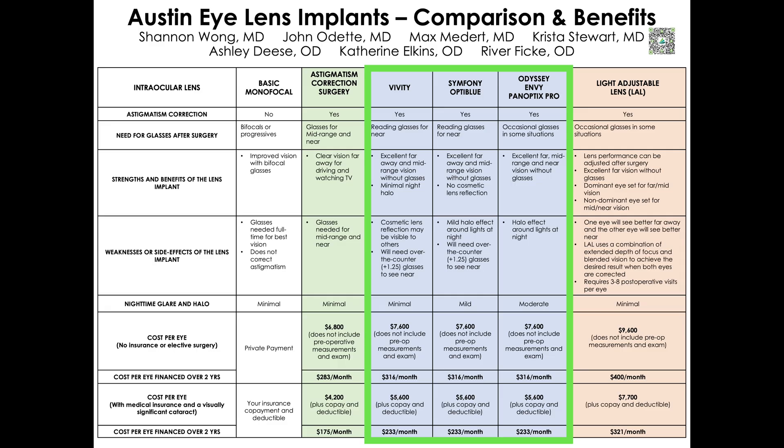These premium lenses are excellent but never perfect and will not deliver perfect vision like a 21-year-old eye. We cannot guarantee that you will never use glasses. Patients who choose astigmatism-correcting or premium cataract surgery will have a greater out-of-pocket cost to cover the procedures and lenses that help you see with less reliance on glasses.